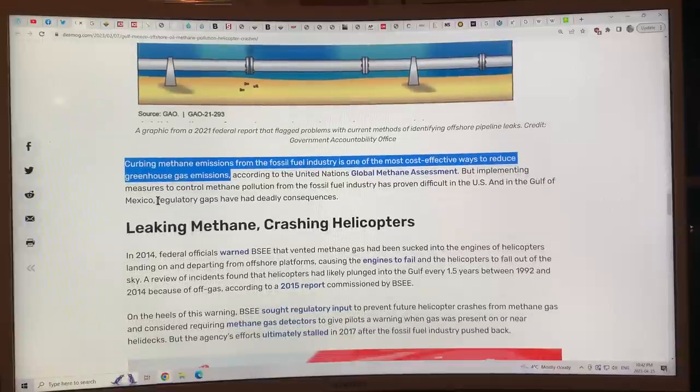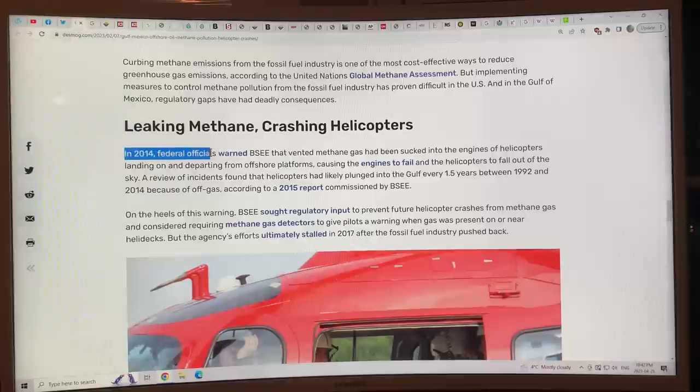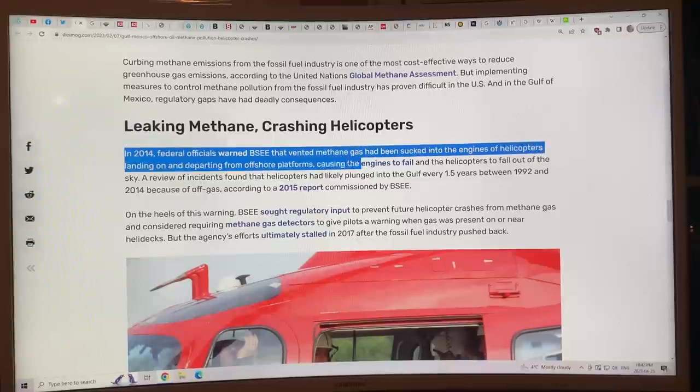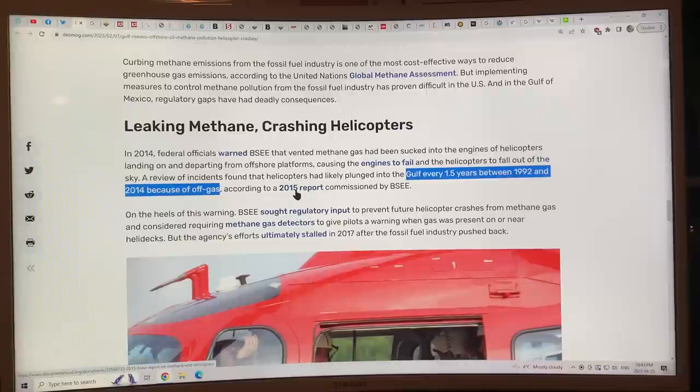Curbing methane emissions from the fossil fuel industry is one of the most cost-effective ways to reduce greenhouse gas emissions, according to the UN Global Methane Assessment. Regulatory gaps have deadly consequences. In 2014, federal officials warned BSEE that vented methane gas had been sucked into the engines of helicopters landing on and departing from offshore platforms, causing engines to fail. A review found that helicopters have likely plunged into the Gulf of Mexico every 1.5 years between 1992 and 2014 because of gas coming from the infrastructure — that's roughly 15 crashes over 22 years.